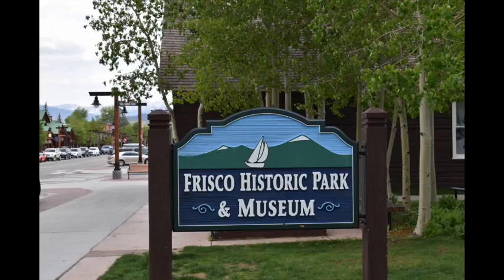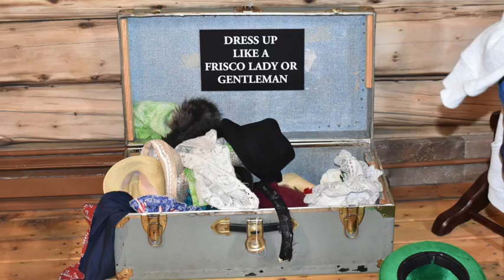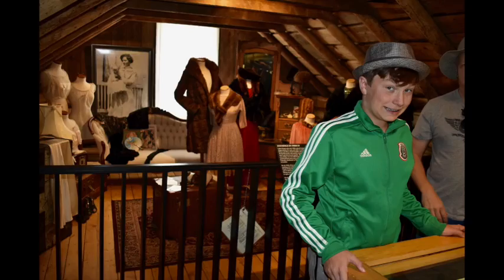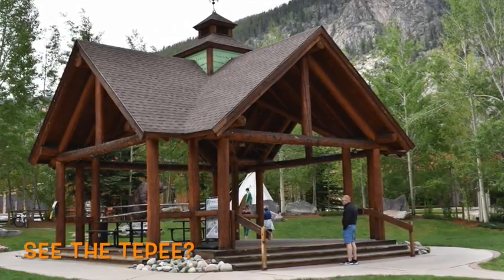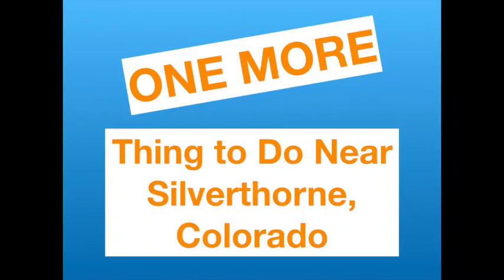The 11th thing to do near Silverthorne is the free historic park and museum in Frisco. There's a block of log cabins and each one is a museum — one features clothing from way back when, and kids and adults can try on clothes or little party props upstairs. They also offer free lectures midweek; the week we were there they had Sioux Indians coming to speak. There's a pavilion with picnic tables and a bronze bear — a great free cultural stop.